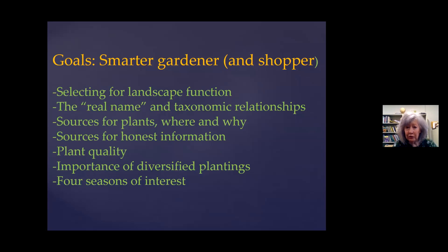Where do you get honest information? Because there's a whole lot out there that's not. And what is plant quality? We're talking about how important it is to diversify that planting. And of course, we're going to talk about four seasons of interest, because too many of us — right now we've got spring fever. We're going to the garden centers and buying all the things that look good right now, and as a result we have beautiful spring color and not much else the rest of the year. So we're going to start with plants for seasonal interest, beginning with winter. I hope you'll end up with a list that you go shop with instead of just the impulse buy. I'm just as guilty as any of you for impulse buying though.